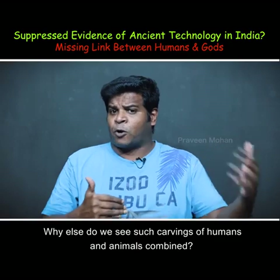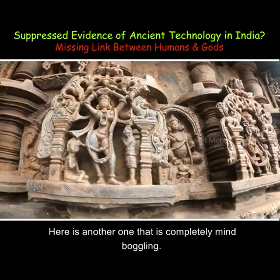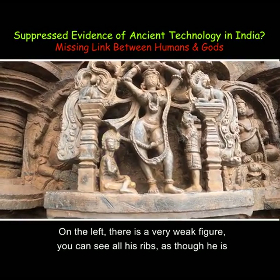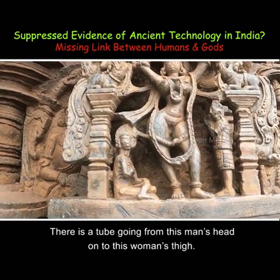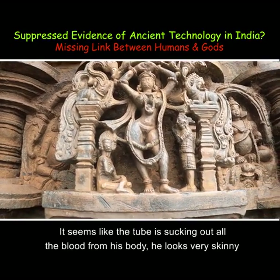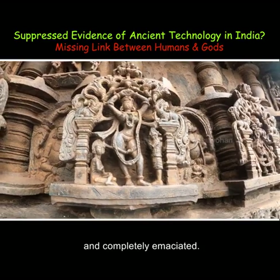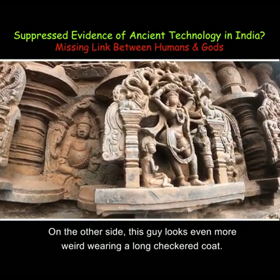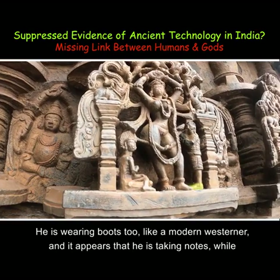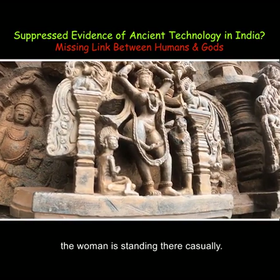Why else do we see carvings of humans and animals combined? Here is another one that is completely mind-boggling. On the left, there is a very weak figure — you can see all his ribs, as though he is ready to die. There is a tube going from this man's head onto a woman's thigh, and it seems like the tube is sucking out all the blood from his body. On the other side, this guy looks even more weird, wearing a long checkered coat and boots like a modern-day westerner, and it appears that he is taking notes while the woman stands there casually.